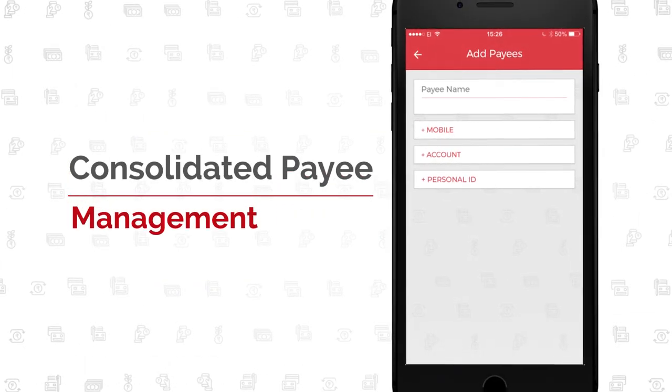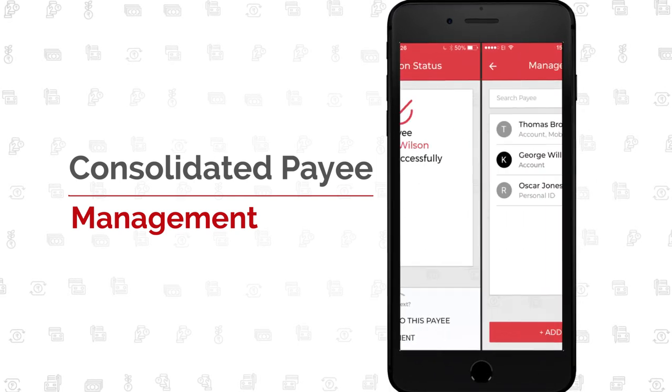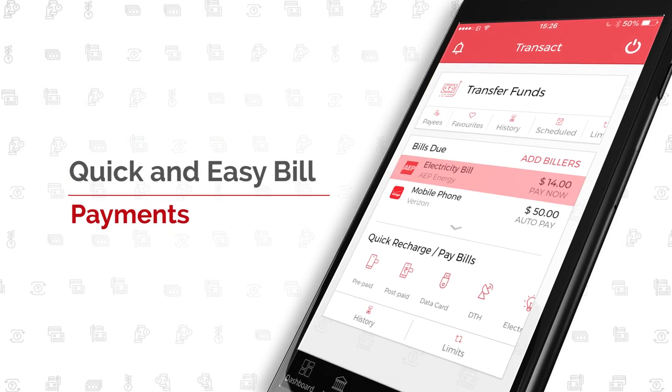FSS MobilePay offers versatile, single-person-based payee management across different types of payments. Users get support for recurring, scheduled, and expedited bill payments.